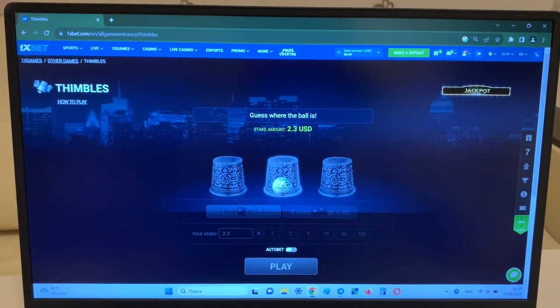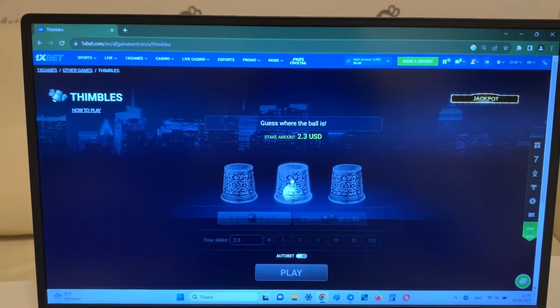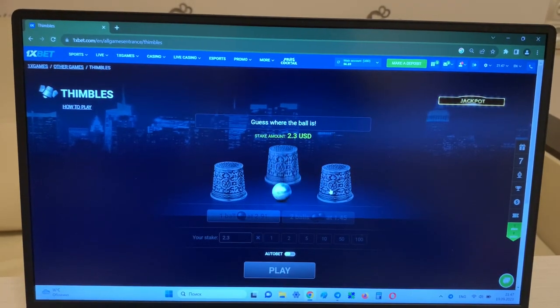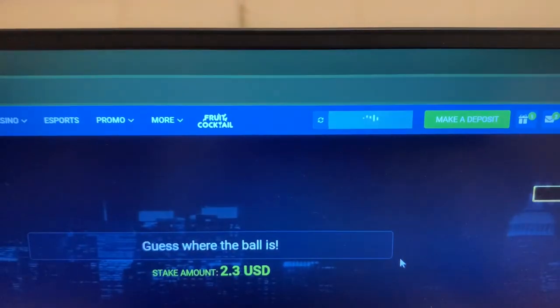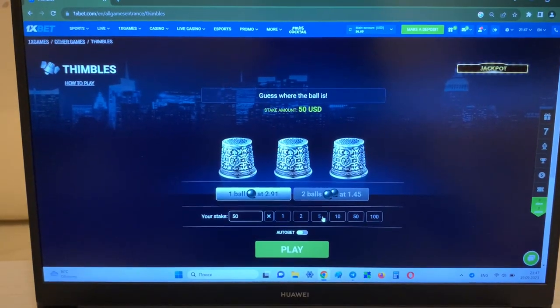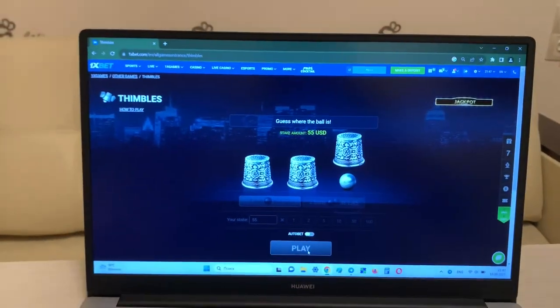Look at this — the ball is here, and if I press this I win, but if I press this I lose. Yes, I didn't win — try again, refresh. Okay, and now I'll show you how my hack works and how I win money. I place a bet.